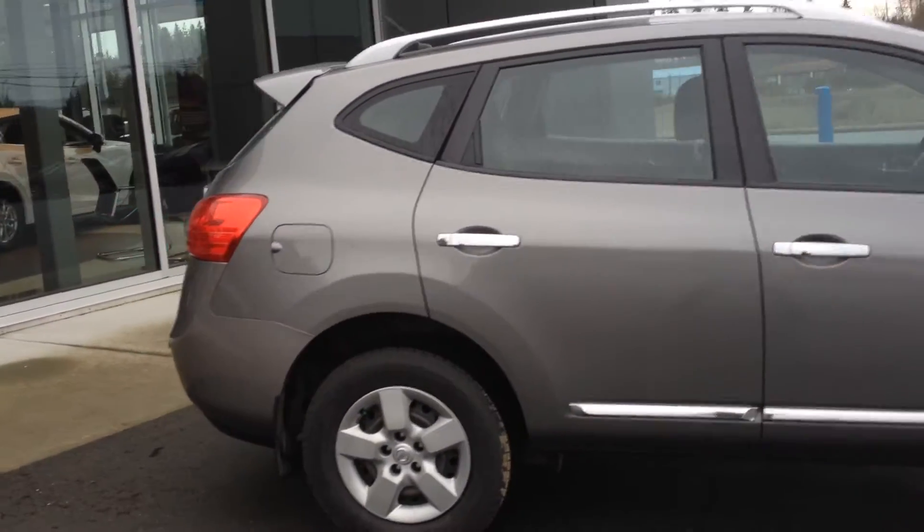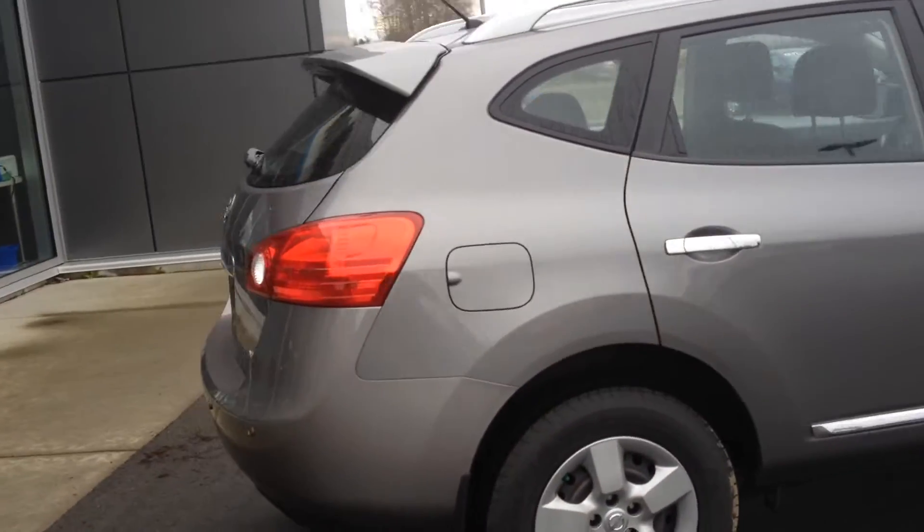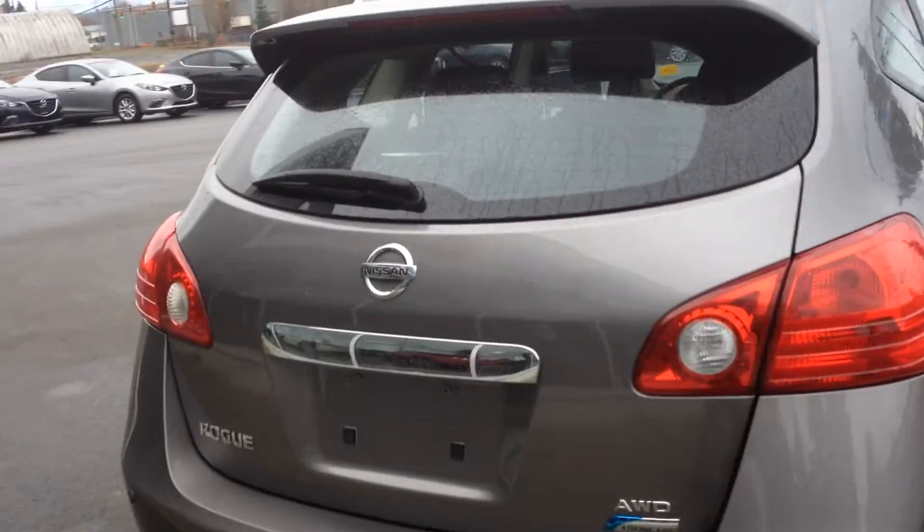Nice vehicle, all wheel drive, CVT transmission so it's going to get good fuel economy. Keyless entry. Room in the back — you can actually see there's a tonneau cover.